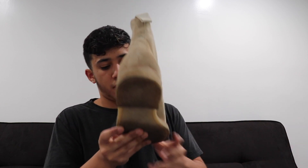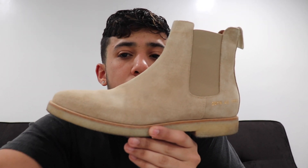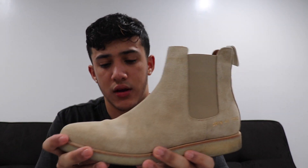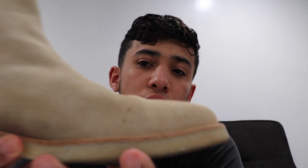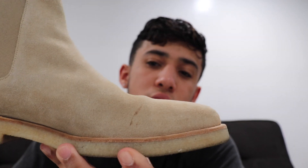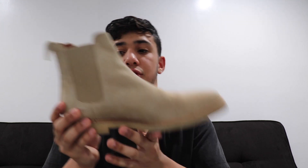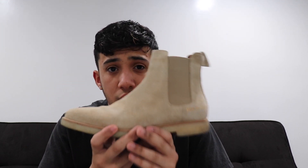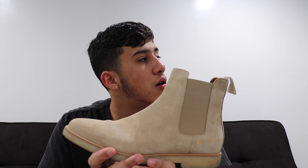As you can see, these are the Common Projects Chelsea boots in the tan colorway. Looking at them, they do look like they're in good condition. There's a little scuff right there, but I don't mind it because I'm going to wear these anyway and they'll get way worse than this. I got these in a size 40. My true size is about a nine — maybe eight and a half but I'd say nine, since eight and a half can be tight in a lot of shoes.